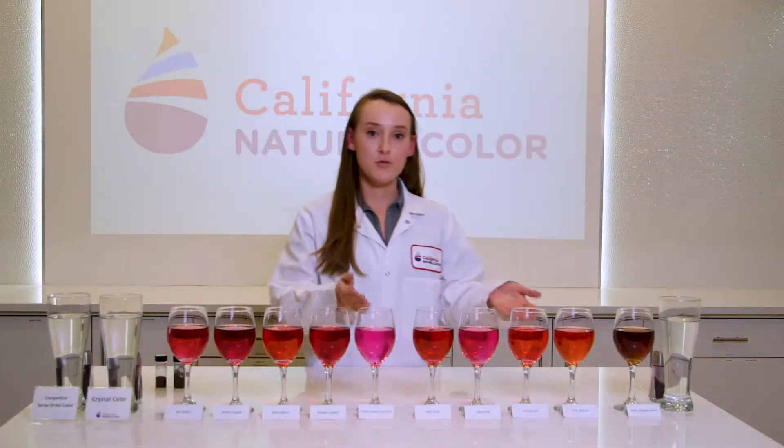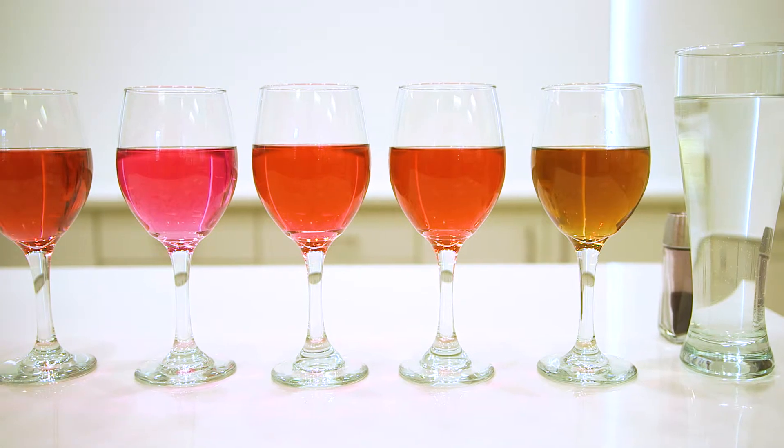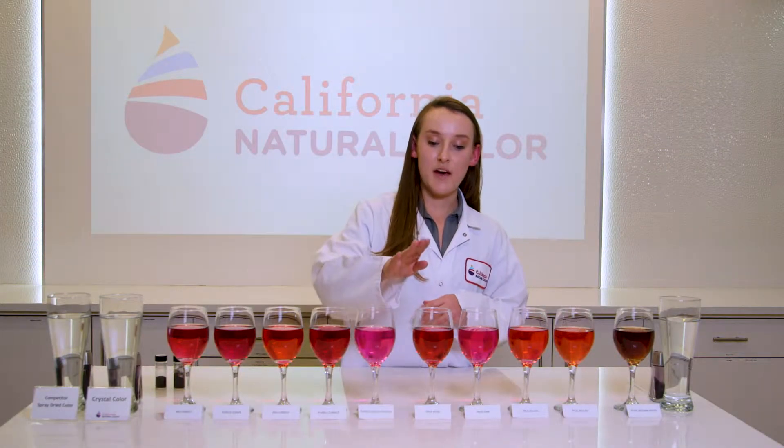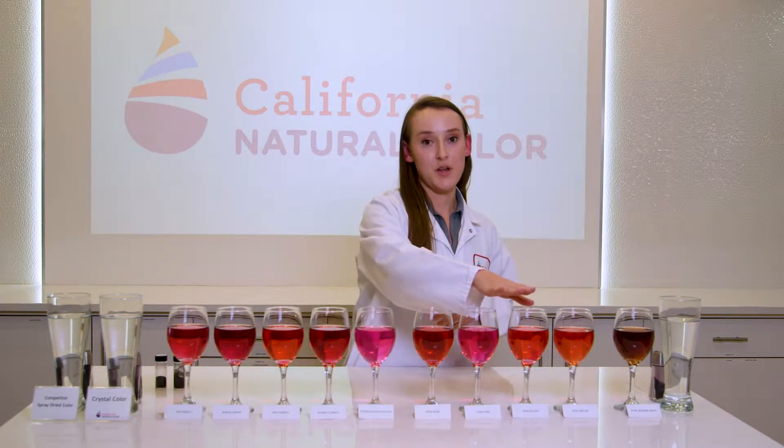We also have our true colors. These are some examples here — they are blends of our pure colors and we can make many different blends. For example, we have our true rose, our true pink, and our true blush.